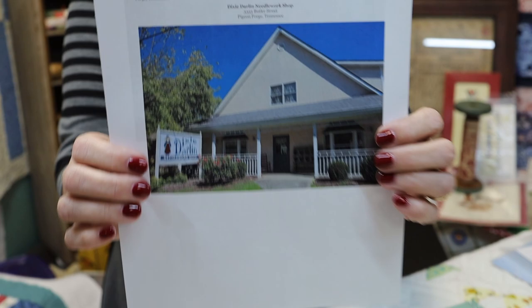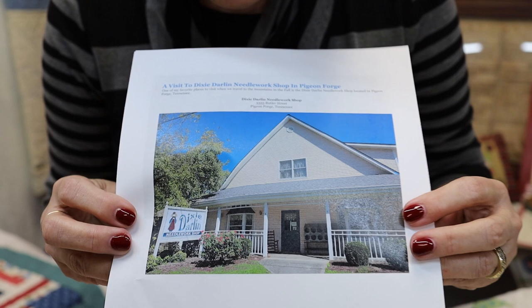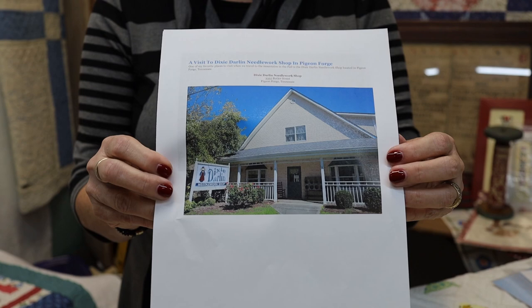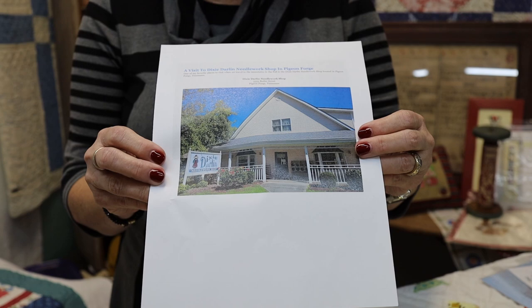The first thing is our shop of the week, and this was an interesting one. It's in Pigeon Forge, Tennessee — it's called Dixie Darlin needlework shop. It looks really good inside; they have a nice website, and look how cute it is on the outside. I'd love to sit on that front porch with those rockers. The hours are on their website, so give them a shout out if you're ever in Pigeon Forge. That's our shop of the week.